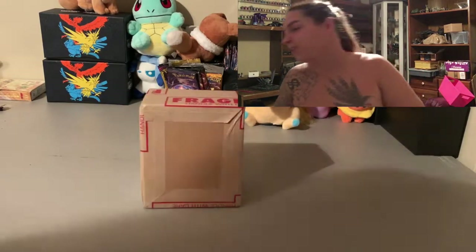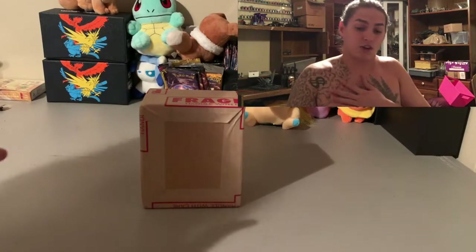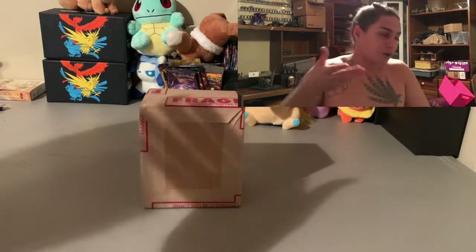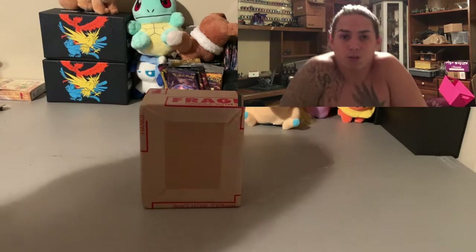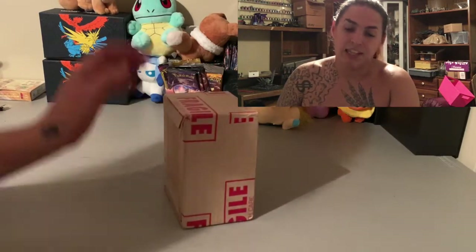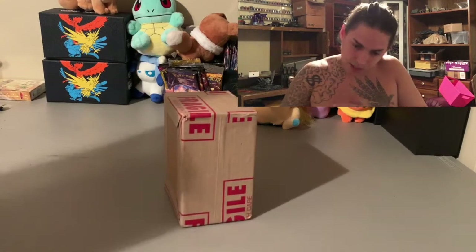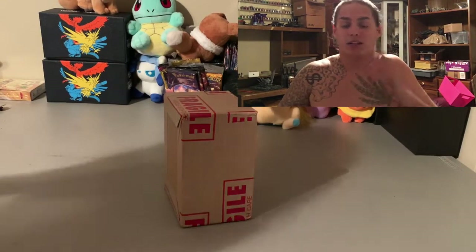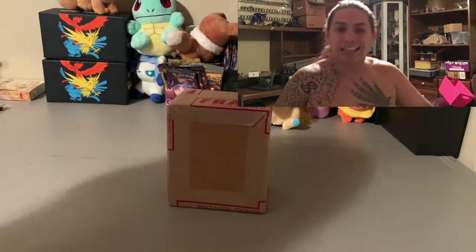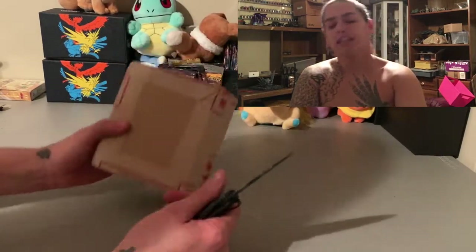And an SV49 shiny Charizard from the Hidden Fates set. All the cards looked mint condition to me — they look beautiful. Hopefully we get some tens, because tens go for at least 500 to a thousand dollars a pop, sometimes up to twelve hundred or more. The SV49's value has gone down lately, but a couple months ago a BGS black label sold for ten grand, and others sold for four or five grand.